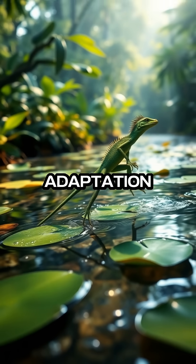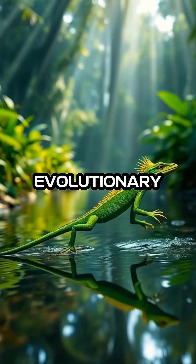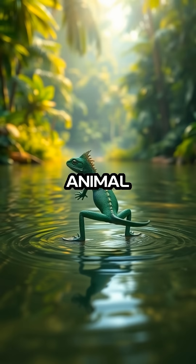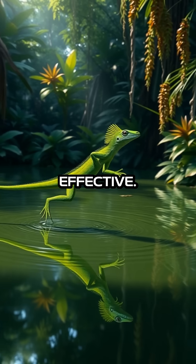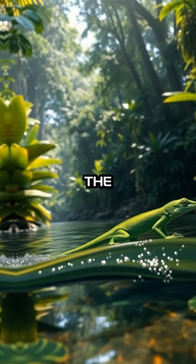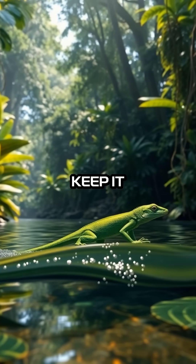This unique adaptation is both a marvel of nature and a testament to the incredible evolutionary traits that have developed in the animal kingdom. The mechanics of this water-walking trick are as intriguing as they are effective. By rapidly slapping its feet against the water, the lizard creates pockets of air that help keep it afloat.